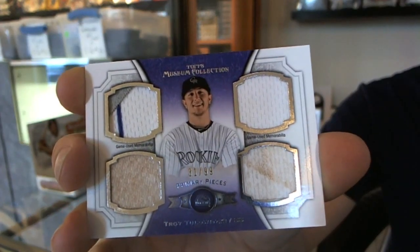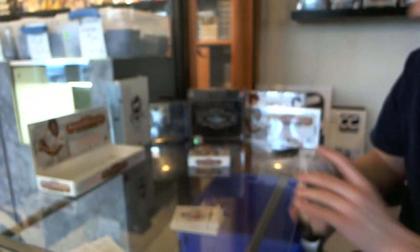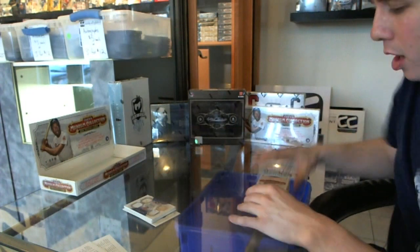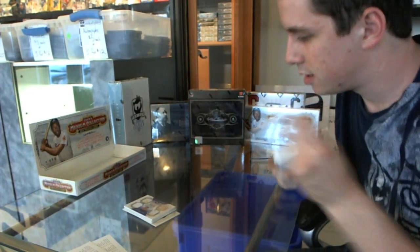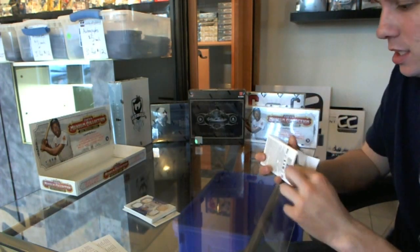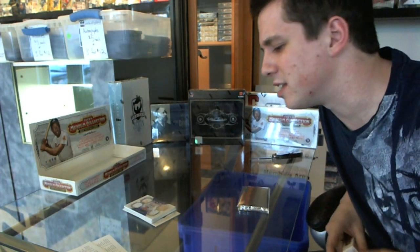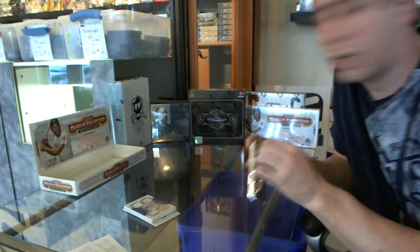A lot of wear on the swatches too. Troy Tulowitzki, number 299. Blog camera does not do that card any justice. A couple of dirty swatches and then a pinstripe and patch piece. I wonder if they count that as a jersey because clearly in the corner that's a patch, but interesting.